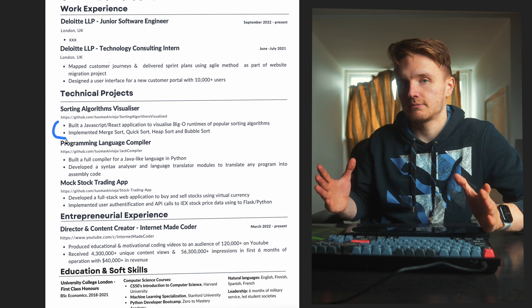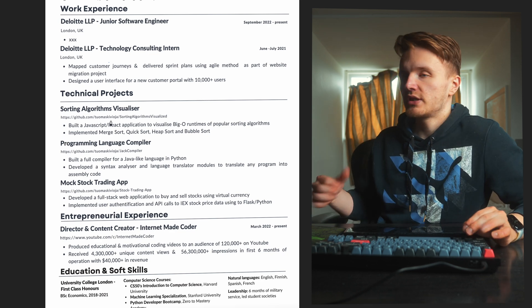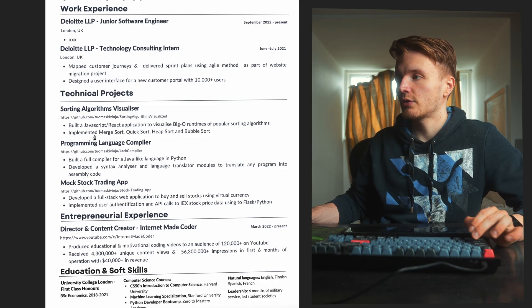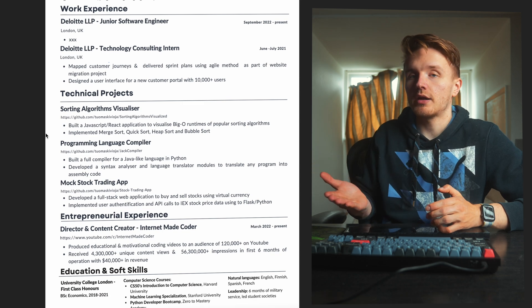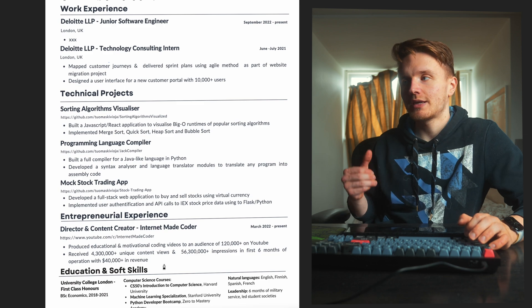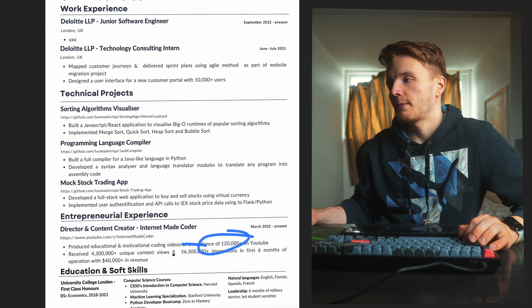When you look at these bullet points: 'built, JavaScript...' — powerful verbs to start off the sentences. Here you want to describe which technologies you used, so JavaScript and React, and essentially what the application does, very briefly. Make sure you have a link to these projects — if there's no proof, it doesn't exist. For my second project, a programming language compiler — this sounds very complicated, but especially if you're a software engineer, you understand what a compiler is. And here I've put stuff about essentially this YouTube channel and entrepreneurial experience. The purpose of this is to hopefully make my resume stand out a bit, though it's questionable whether I should include it. I've included it because it's relevant since I've been making coding videos, and there are some impressive numbers here which might stand out.